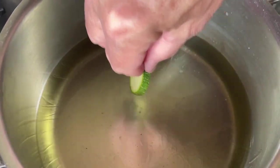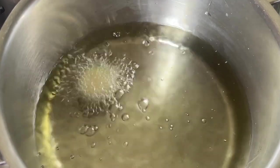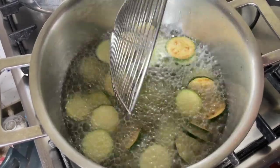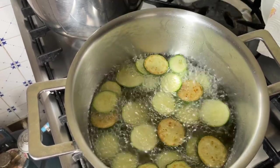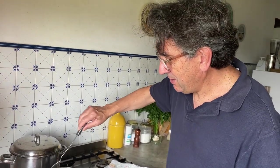First trick — you need a toothpick. Go to the surface of the oil, making sure you don't burn yourself. You can see there are little bubbles around it — that means the oil is ready. Second trick: try with the first courgette, just one. You can see it's starting to fry, so it's ready. Now don't put too many in at the same time, otherwise the temperature of the oil goes down. The pasta water is hot, so I'm going to turn it off because we need it ready when we finish with the courgettes.